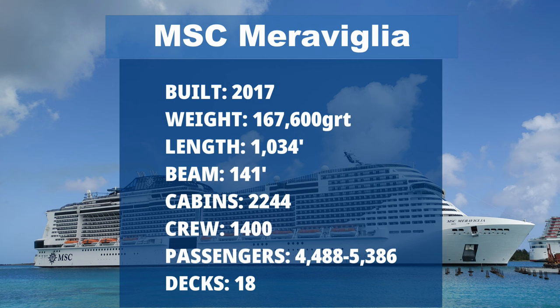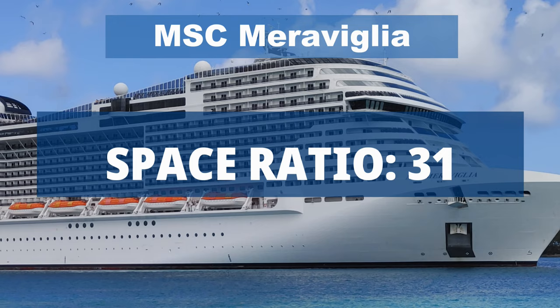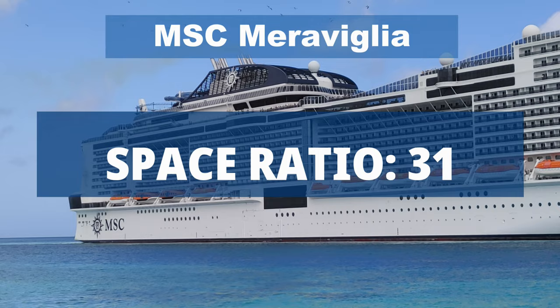One last stat that I find helpful is her space ratio of 31 at full capacity. That simply means how much elbow room you have on board. By way of comparison, the Carnival Horizon has a space ratio of 28, and the Royal Caribbean Odyssey of the Seas has a ratio of 35. Enough stats — let's get on to the good stuff.